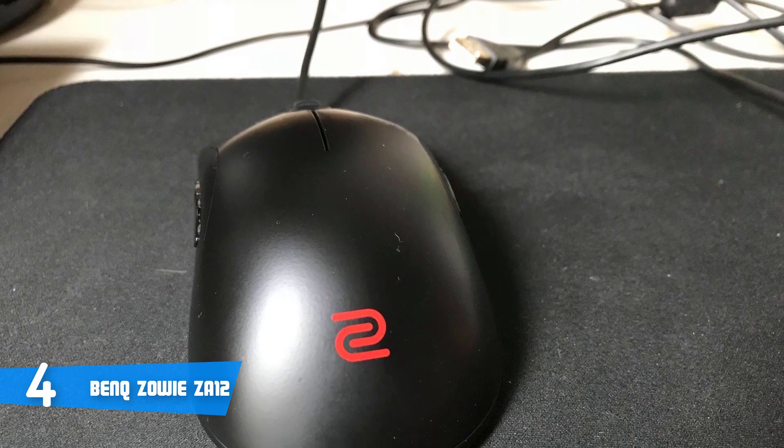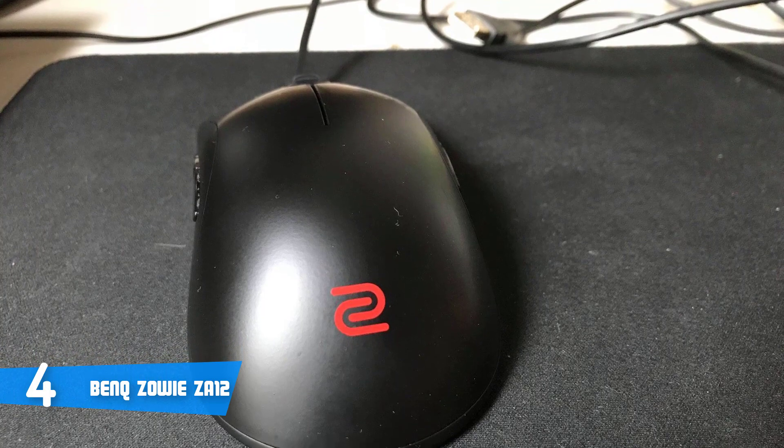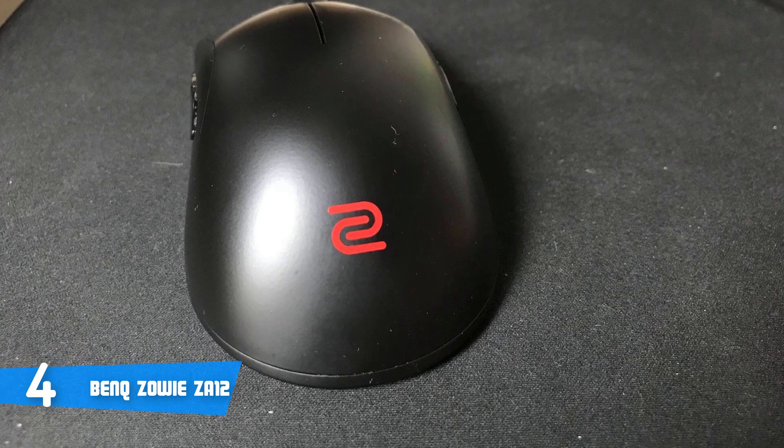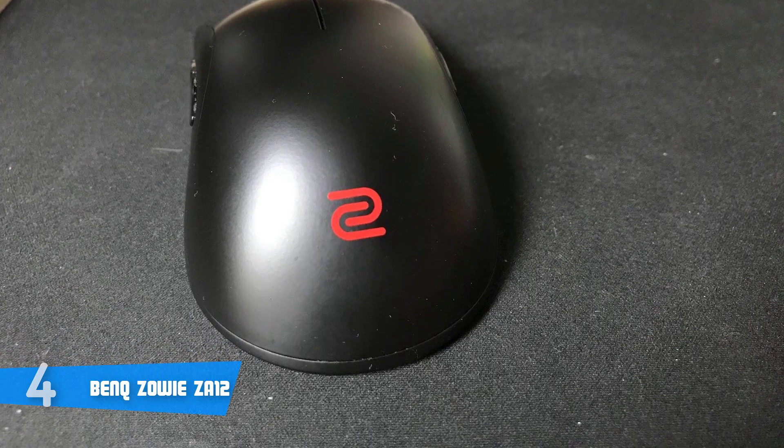Basically, the BenQ Zowie ZA12 allows your fingertips to hold and cover your mouse so you can operate more precisely and smoothly. If you want a unique and compact mouse, this is the one for you.